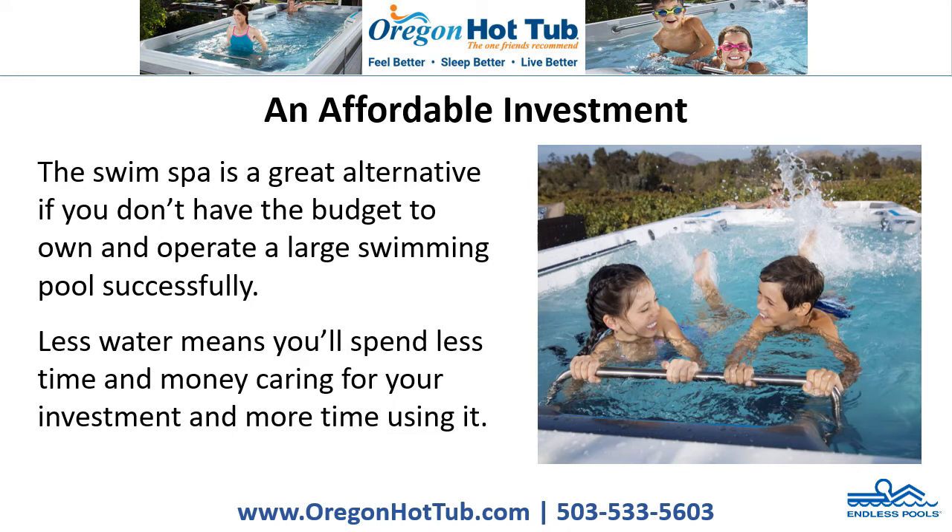An Affordable Investment. The Swim Spa is a great alternative if you don't have the budget to own and operate a large swimming pool successfully. Less water means you'll spend less time and money caring for your investment, and more time using it.